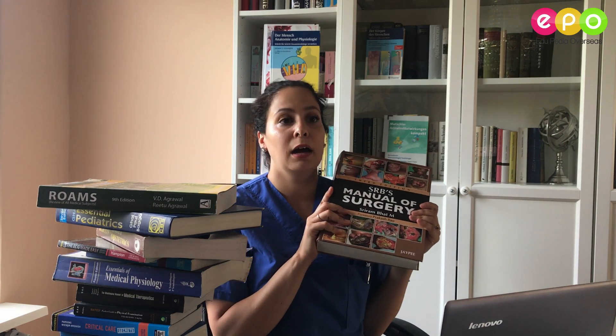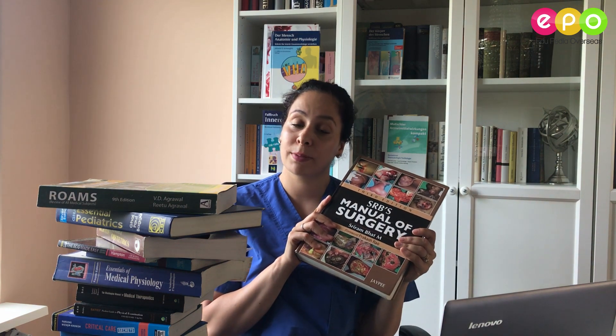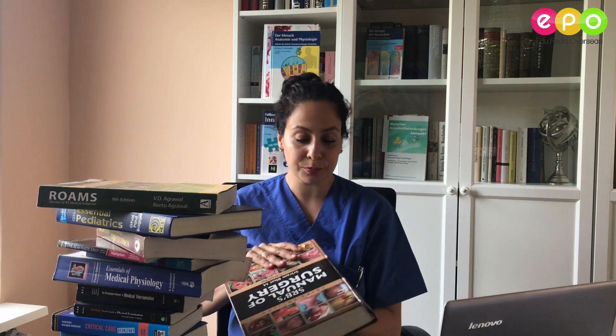So here's my pile of books. Let me introduce to you some of the books which were actually really useful. This first book I'd like to show you is for surgery. It has really nice images and everything is explained really well. You would need this book from third year — the first two years you don't need it.